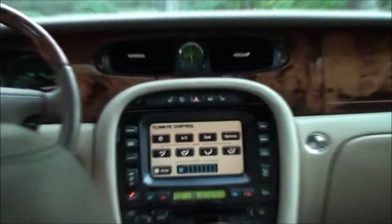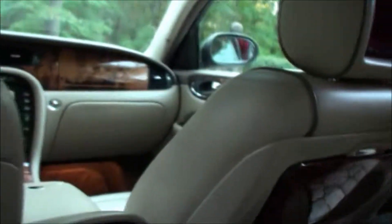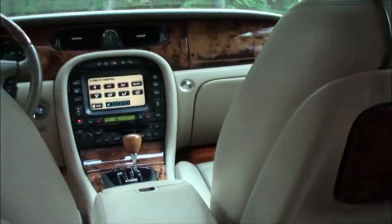I turned on the climate. Got shades in the windows — look at that — got shades here, sunscreens, another sunscreen in the back. You have so much legroom. Check out how much legroom I can get here. I can put this chair all the way out front.